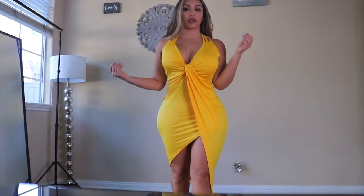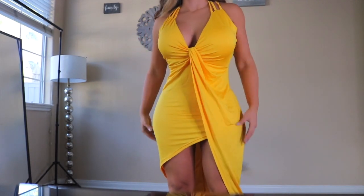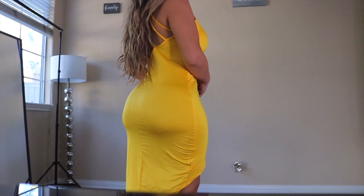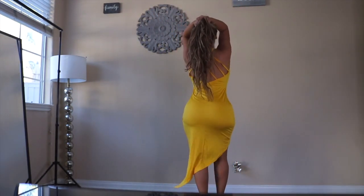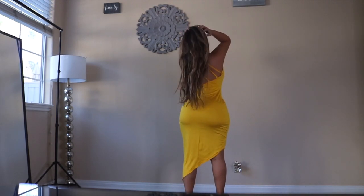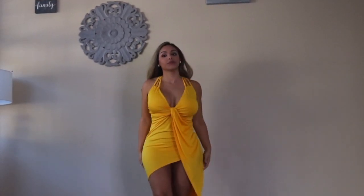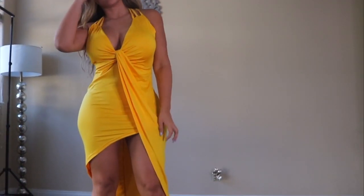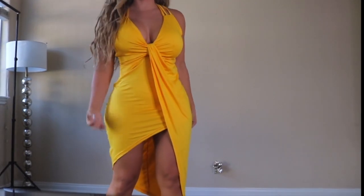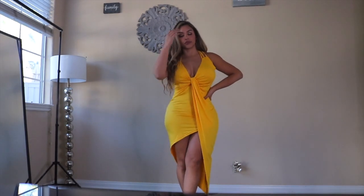Hands down, I think this yellow dress is probably my most favorite out of this whole haul because it's so bright. I'm usually not the one to wear yellow, but this backless design is everything. The twist front makes it so pretty, and the slit down the center is super hot. It might not be perfectly fall season-ish, but there are gonna be a lot of festivities and I think I can get away with this.